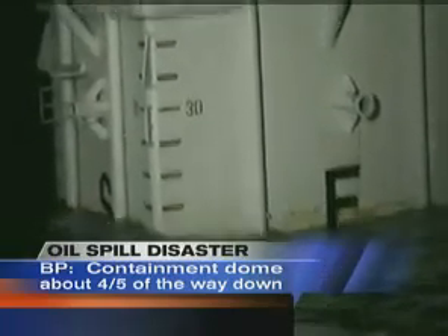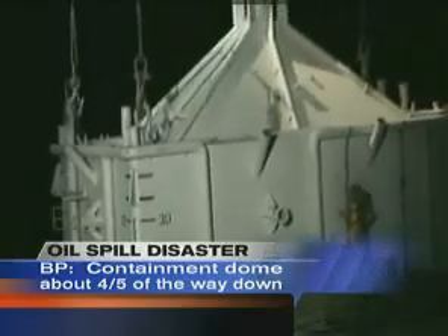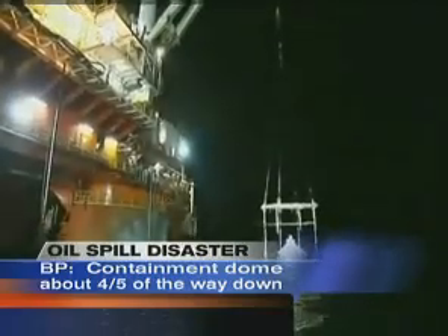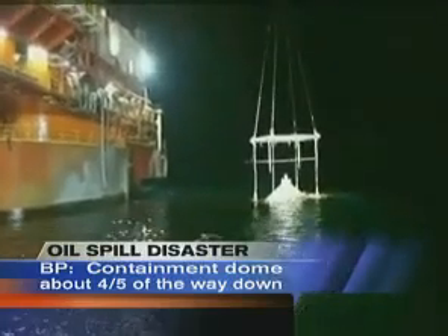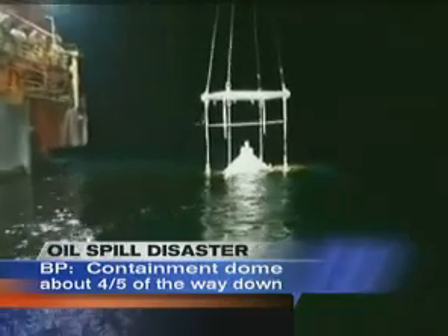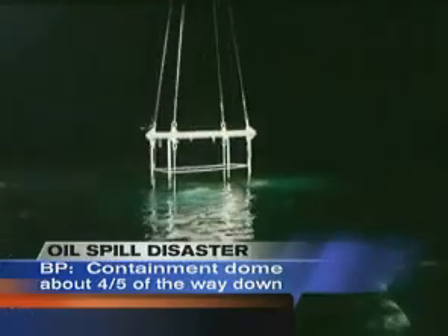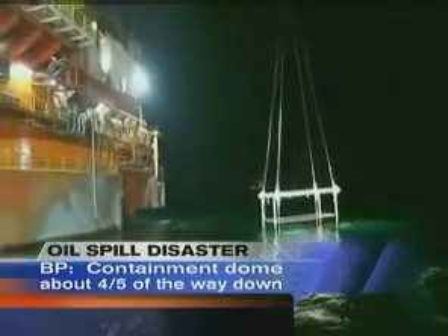The barge being used to lower it has a geopositioning structure to help hold it in place over the leak. Absolutely — we've got the latest technology working on this. The barge can maneuver itself into position, and we have underwater cameras actually looking to see exactly where the dome is, so it's repositioning constantly, in communication with the deck hands operating the dome.